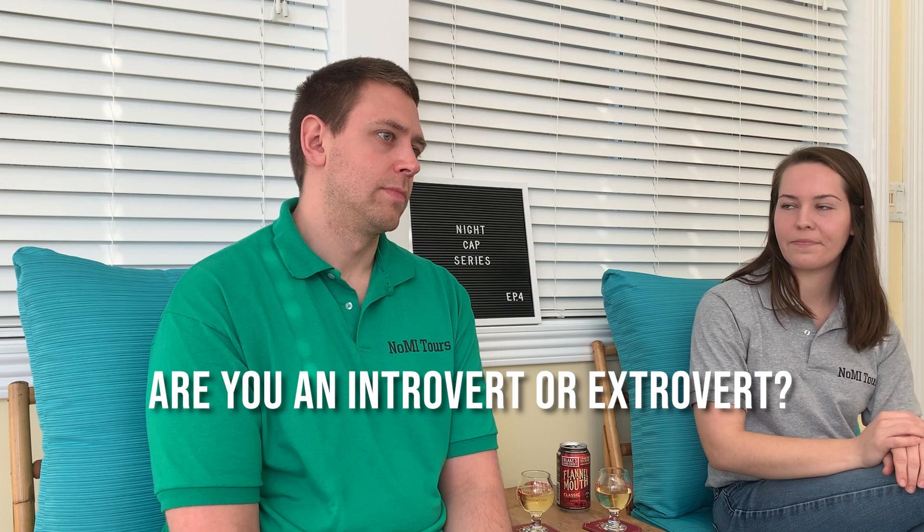Are you an introvert or extrovert? Is there something in the middle? Yeah, because that's where I'm at too. I'm definitely in the middle — I can't sit at home and do nothing all the time, I get very anxious, but there are times where I just need time to myself. I hate talking on the phone — I'm 30 years old and I'm still not wanting to talk to humans on the phone, but I do it.